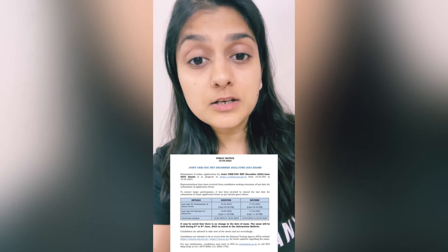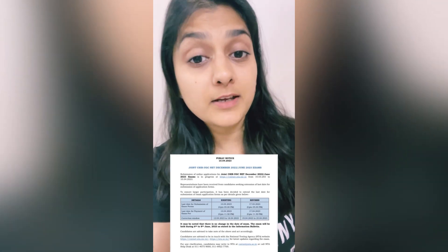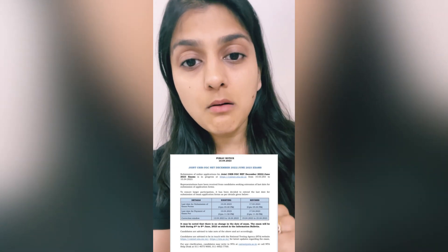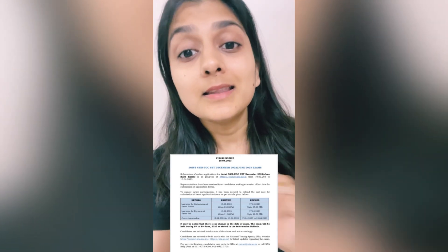In addition to that, for the correction window, the dates have also changed. The correction window will now be open from 19th to 25th of April. Remember, these are the two major updates received recently. Make sure you do not forget — the last date for filling the form for June 2023 is now 17th of April. All the very best and good luck everyone.